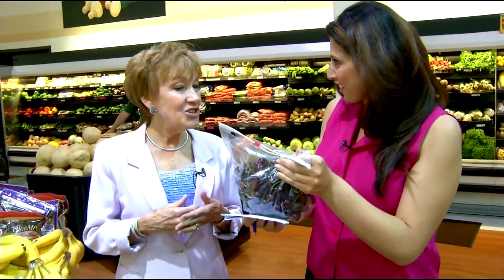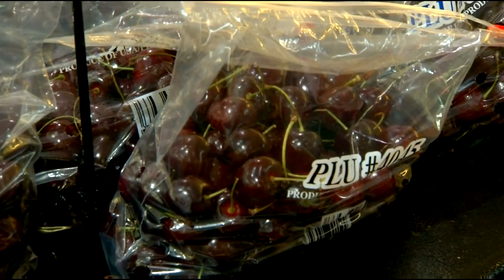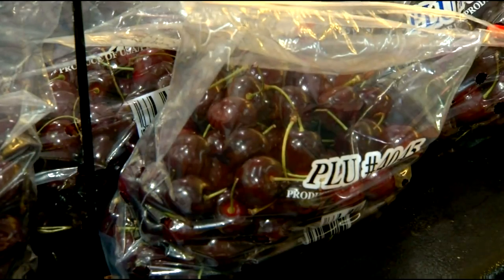Cherries are a good choice because they're anti-inflammatory, so they're good for all of us. They're also a different color, and all the colors represent different antioxidants. You want your cart to be colorful.